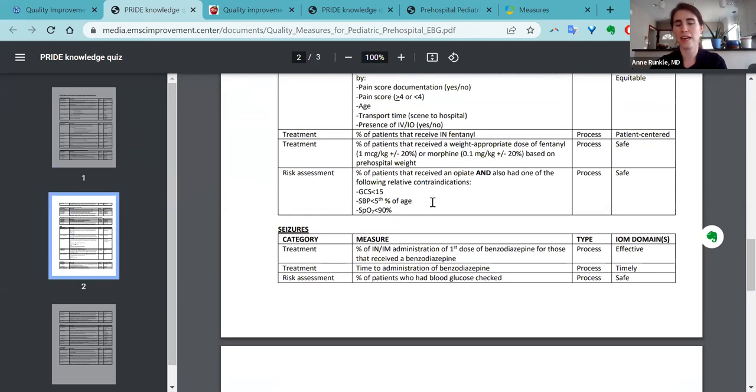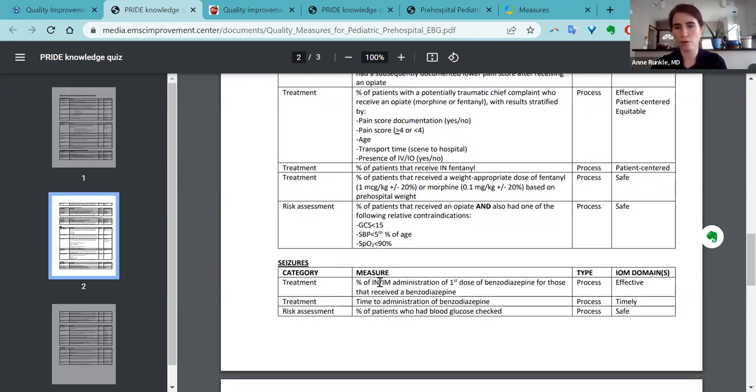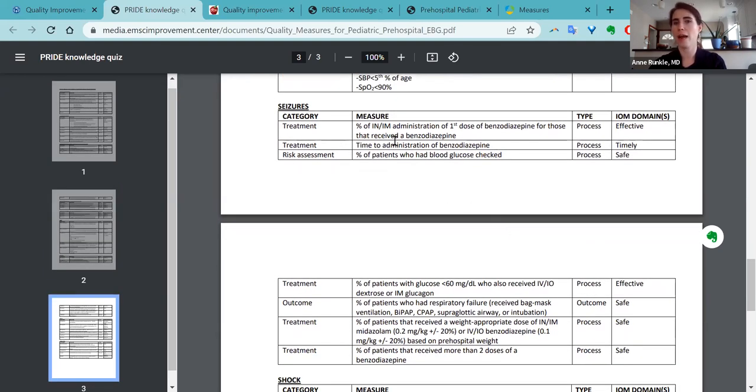For seizure, you might want to make sure that all pediatric patients who have seizures have a glucose checked. Under risk assessment, it says percentage of patients who had a blood glucose checked — that is mostly in the domain of safety, because every single child having a seizure should have their blood glucose checked. There's also a measure for time to administration of benzodiazepines. They do not specifically have 'percentage of patients that receive a benzo within 10 minutes' because many patients with seizures may not require a benzo if their seizure has already resolved. These are really well thought-through pediatric quality improvement measures.